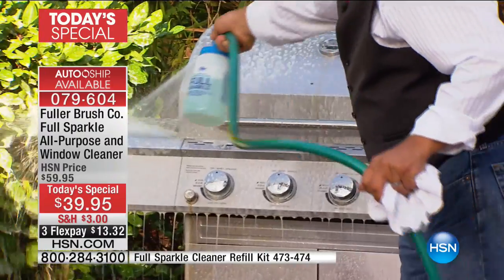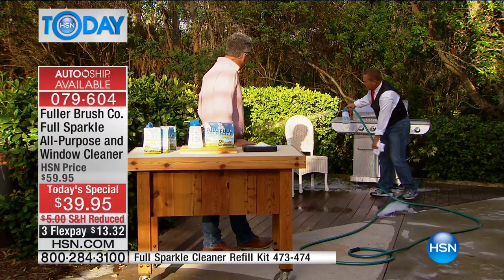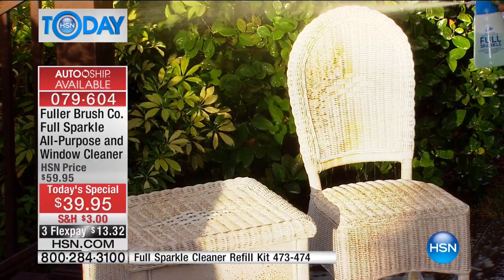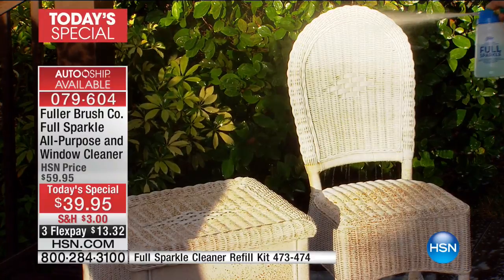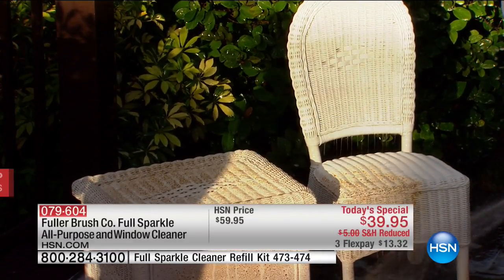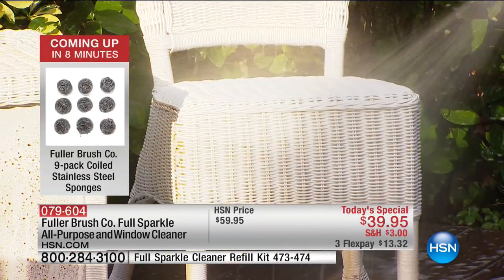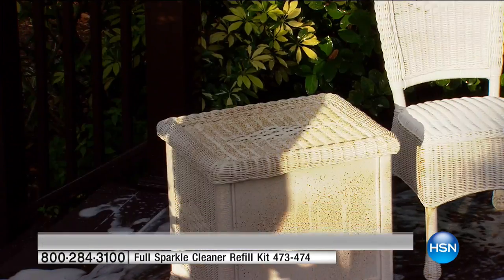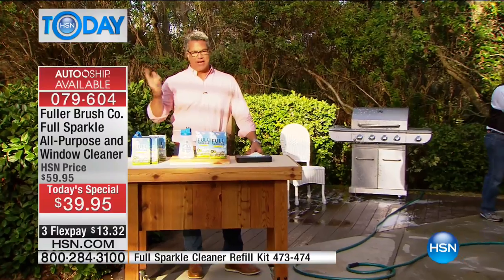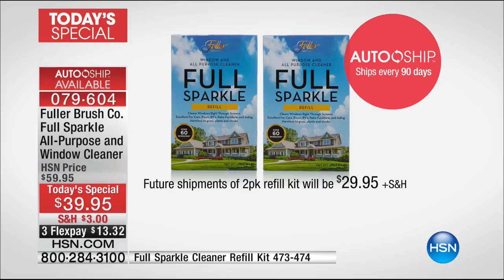Your patio furniture has been sitting outside all winter collecting dust, mold, mildew, and pollen. Watch — with just the pressure from a garden hose, you blast the dirt and grime that's built up, even on tough-to-clean wicker furniture. Add the detergent as you need it, rinse, and it leaves everything sparkling clean. It's only $39.95 today. Auto ship is $29.95 every three months for the two boxes — a great deal since you don't need another sprayer.